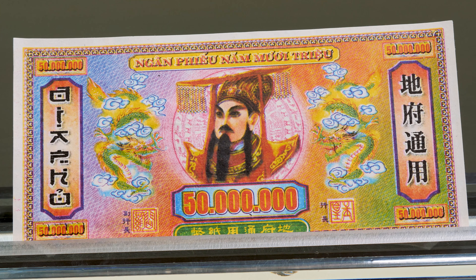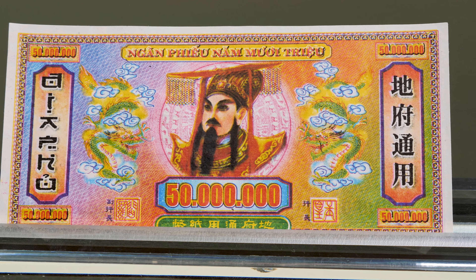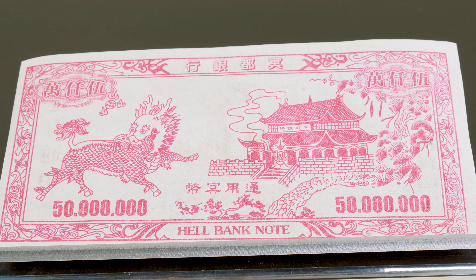Coming in at number two we have Hell Money. Hell Money is considered a novelty banknote as it holds no monetary value. What makes these banknotes interesting is that they are labeled the official currency of the afterlife, as they are burned in order to bribe Yan Luo, emperor of the underworld, for leniency towards the deceased.